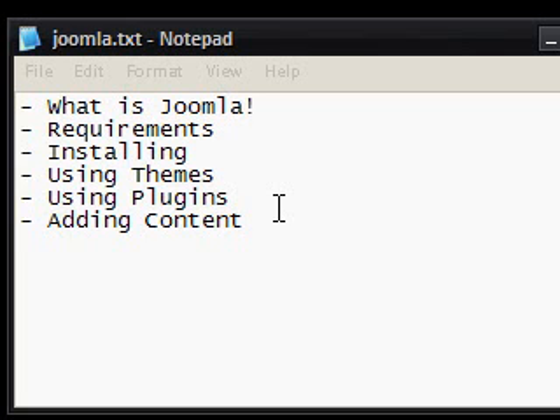Hi guys, this is a video on Windows software. This time I'm talking about how to make a website easily without having to edit or create any code. We're going to use something called Joomla. Joomla is a content management system. If you picture yourself on a forum posting a piece of content, how easy that is to do — you can pretty much do the same but post your content on a website.